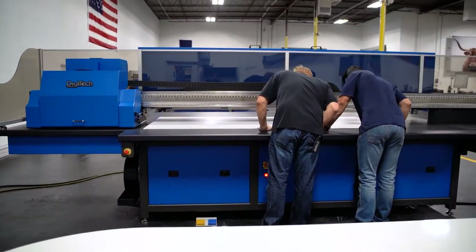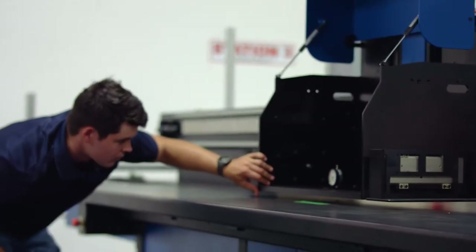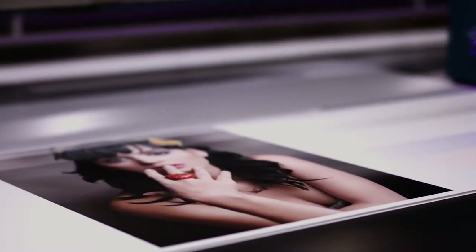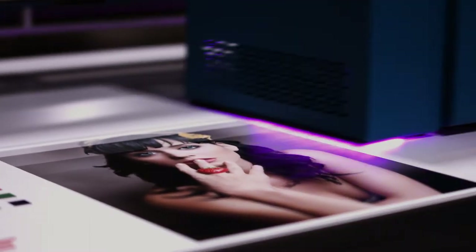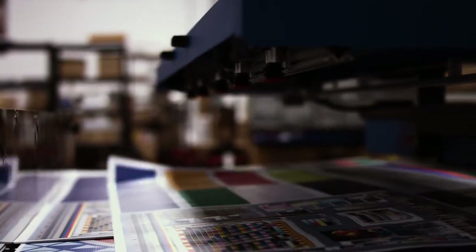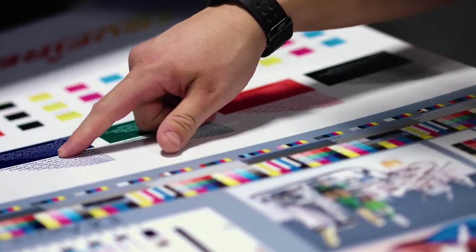What people don't understand about Digitech is that we do everything here, which sets us apart. We have our own ability to design electric boards, and some of the people we have working here that design the boards or write the software have a lot of experience with that. Boards that would take nine months to make in the past, we can get those new boards developed in a month.